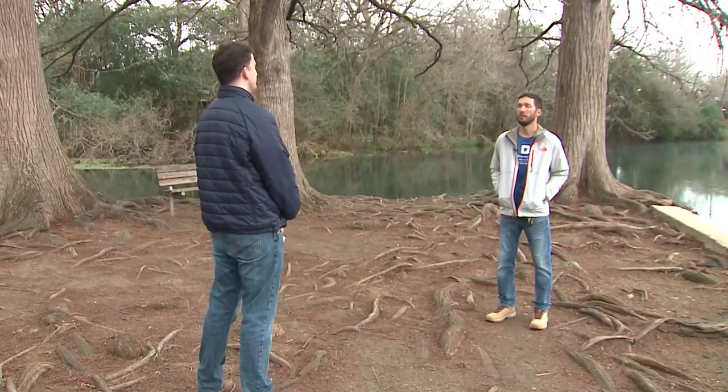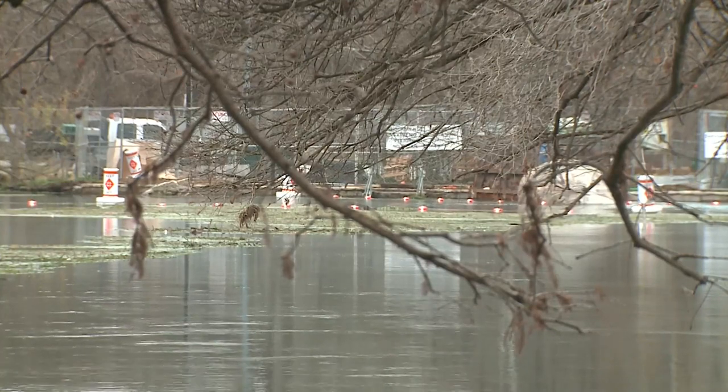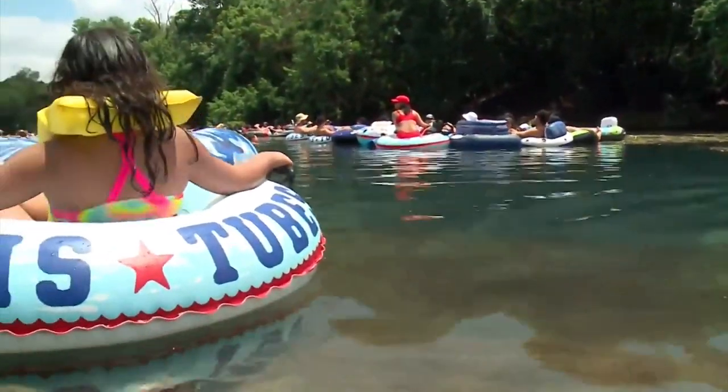Christopher Riggins with the Meadows Center for Water and the Environment at Texas State says a species like the Plecostumus can actually cause extra erosion and damage, especially to those man-made structured areas that are there for recreation — meaning if you visit the river to fish, swim, or tube, these fish are destroying the places you hang out.